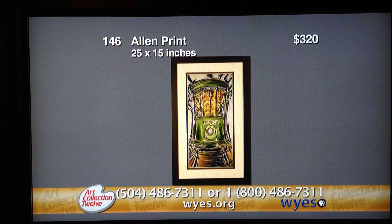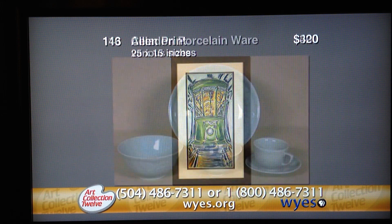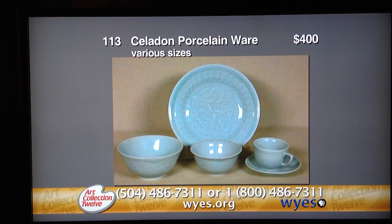My work can be seen at Lola's, Parkway Bakery, Vine and Dine on the West Bank, as well as my gallery, Moss Street Gallery. My website is mossstreetgallery.com. That's enough of the shameless plug for me. Let's go to the next artist.